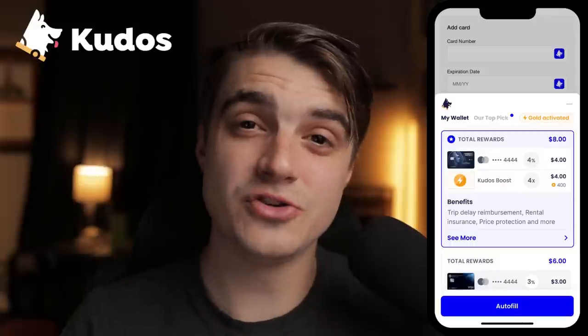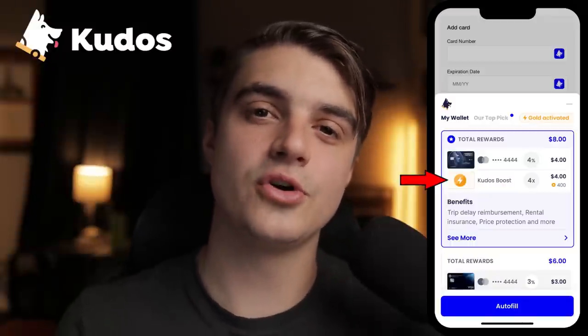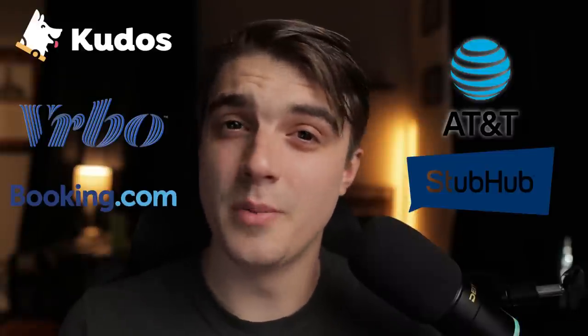A separate tool that I use really frequently, not just with travel purchases but with all of my online purchases, is Kudos. In particular, their Kudos boost feature would actually add to our cashback stacking methods here because what that does is double your earnings on eligible online purchases through companies like VRBO, AT&T, Booking.com, StubHub, and much more.